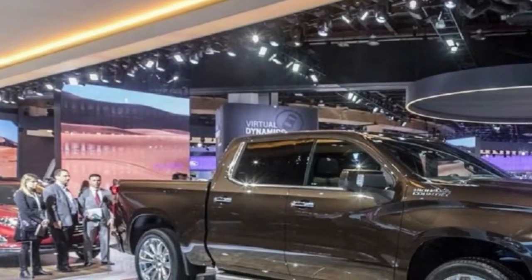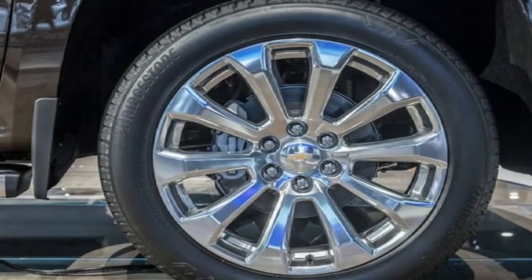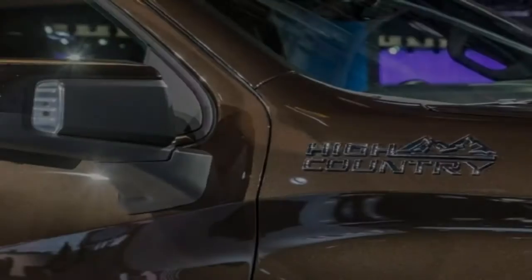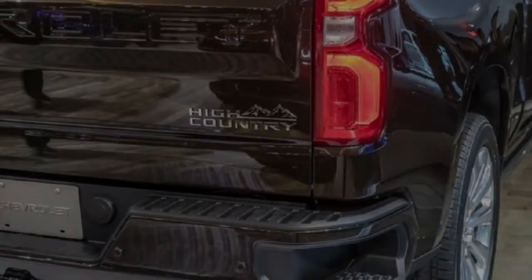Meanwhile, GM's small-block V8 will once again serve as the Silverado 1500's volume engine. Like today's truck, there will likely be two available displacements of the burly V8, while gear-changing duties will fall to 8- or 10-speed automatics — the latter co-developed with Ford — depending on the size of the engine.